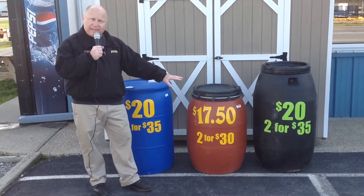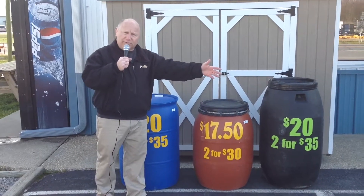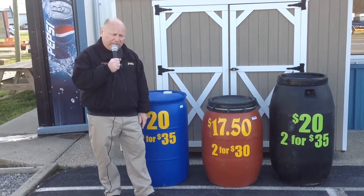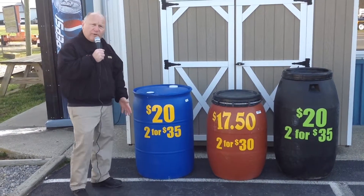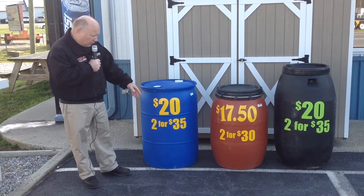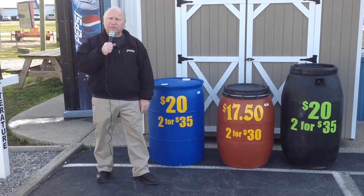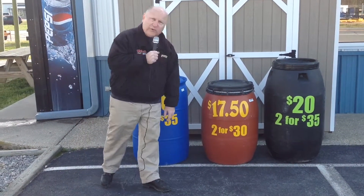We've actually had people buy these, put clothing and things like that in them, and ship things overseas to other people in another country. So whatever you have a need for a barrel — these are used barrels, but they're in great condition, as you can see. So you got 20 bucks each, two for 35 for this one and that one. The one in the middle is only 17.50 each and two for 30.